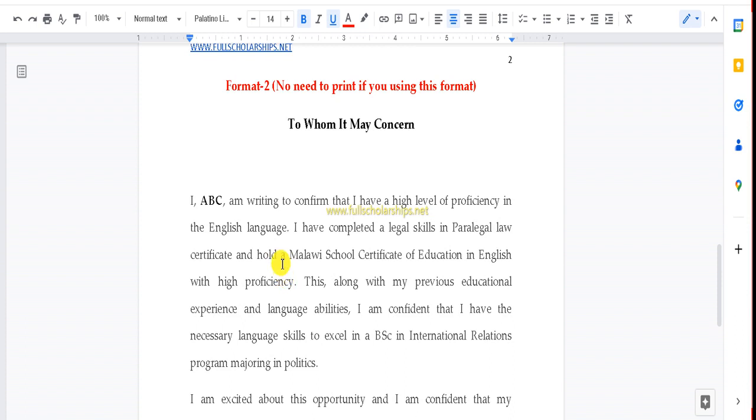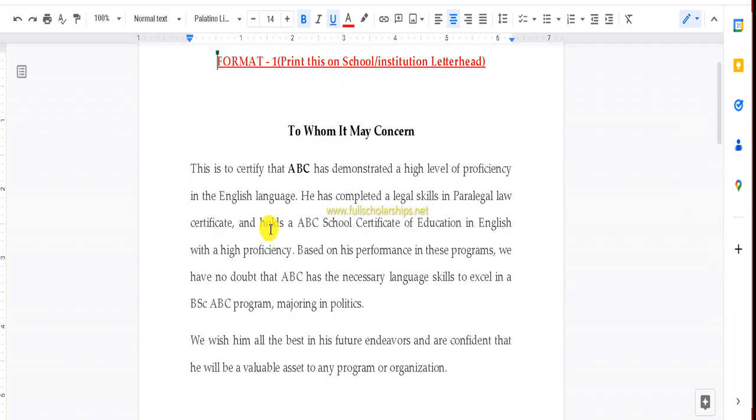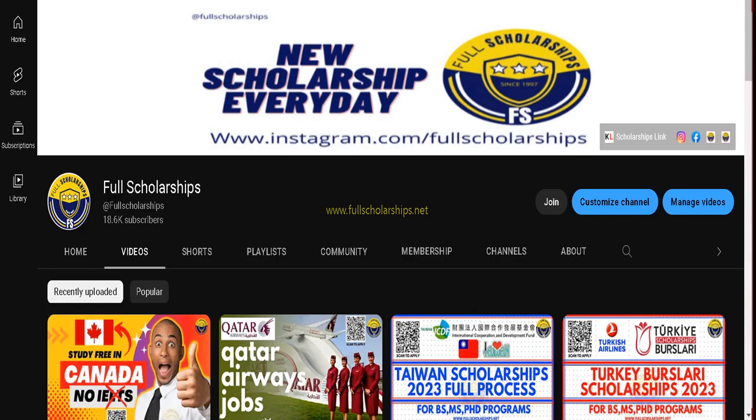If you want help writing your application, proficiency statement, or statement of purpose, there are samples available, but they are not shared publicly to avoid copying and application failures. There is nothing to worry about IELTS or TOEFL — just submit the English proficiency certificate, and that is enough. Many alumni have received 100% scholarships in many countries without IELTS. Be confident in yourself, subscribe to the YouTube channel Full Scholarships, keep watching, and have a nice day.